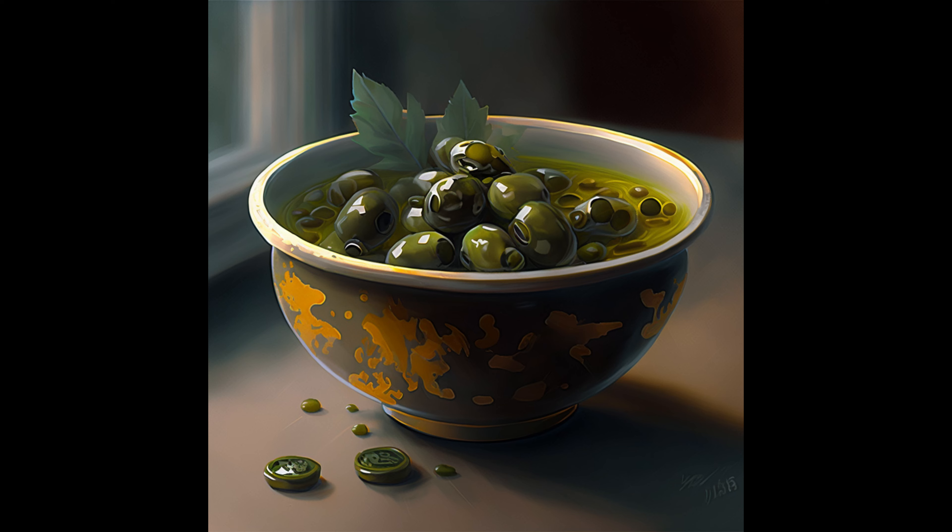Now that we've covered the benefits, let's discuss some potential side effects you should be aware of before adding canned capers to your meals.